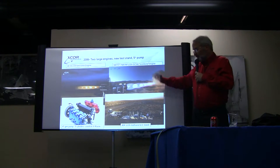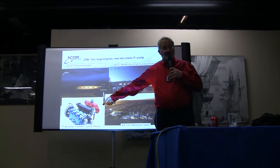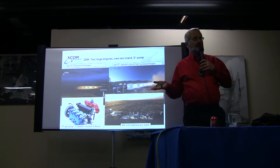To do this engine, we had to develop a new test stand. To do this engine, we had to develop a new home. This ended up being just like every other year previously in the company — it was a very busy year. There's no way that I can do a retirement in place at X-Core; if I ever tried to do that, I would just totally fry.